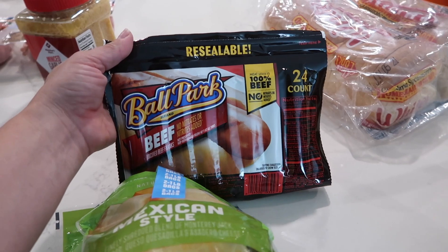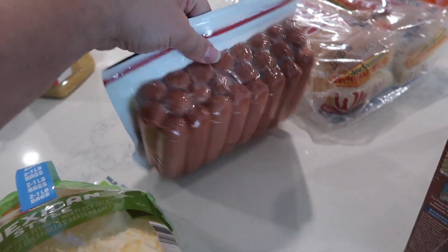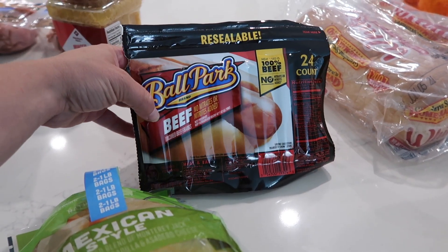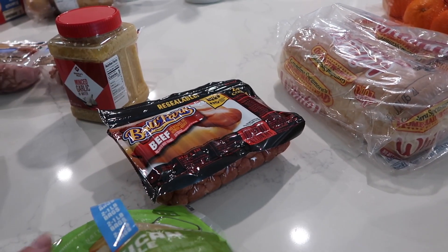We've got some beef hot dogs. We are actually huge fans of the Costco beef hot dogs, but I went to Sam's Club this time and these were on sale — like $6 for I don't know how many. We just got them because we grill a lot. It's summertime and my little ones, instead of burgers, they always go for hot dogs. So it's just good to have these on hand, especially when we have people over. Easy peasy.